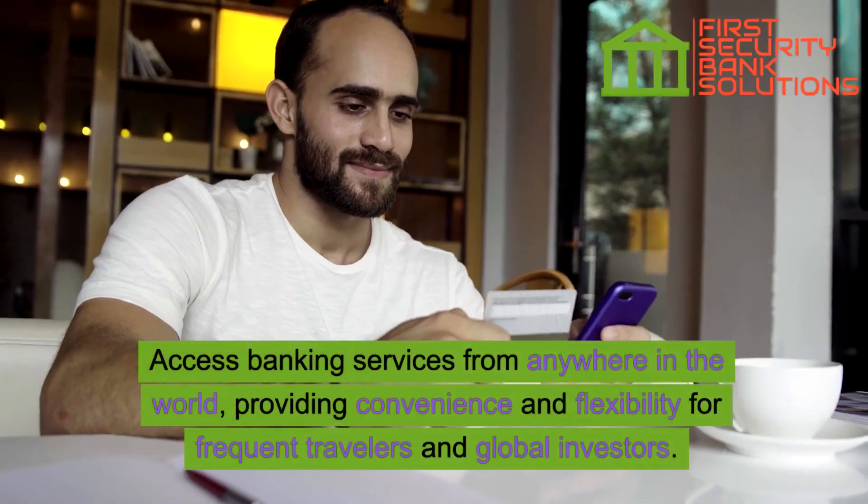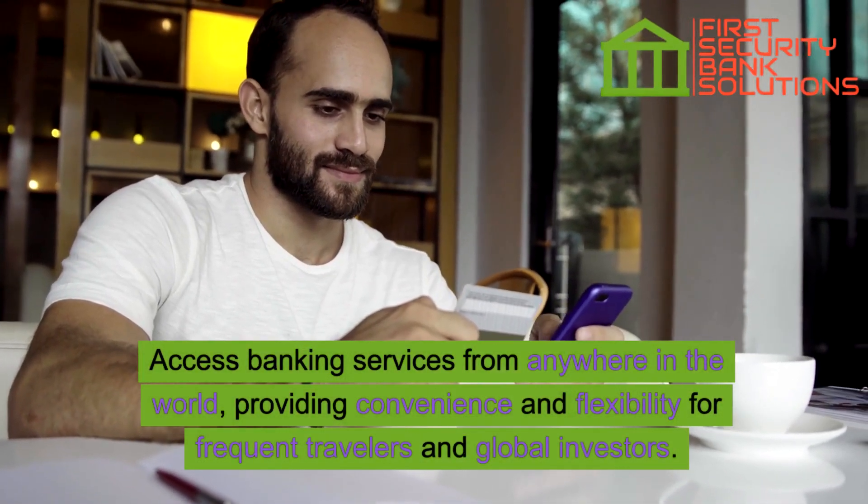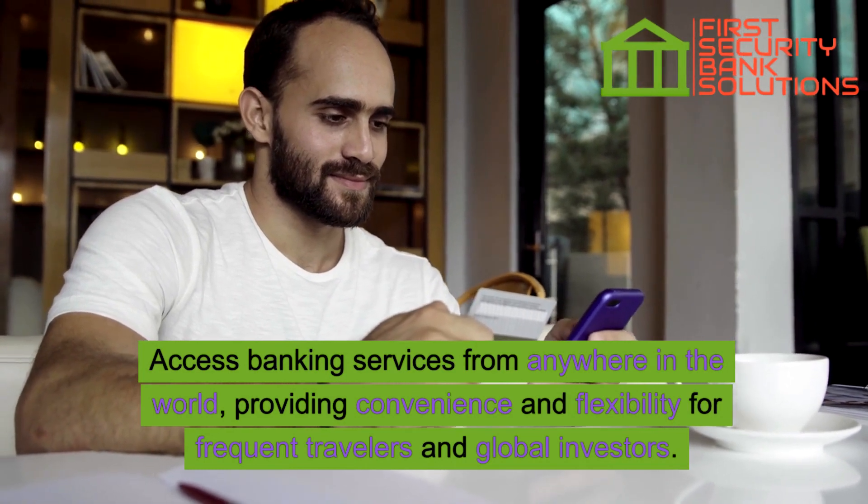Access banking services from anywhere in the world, providing convenience and flexibility for frequent travelers and global investors.